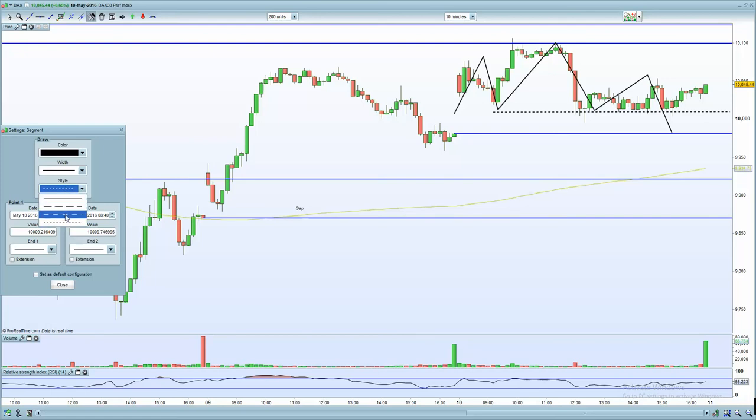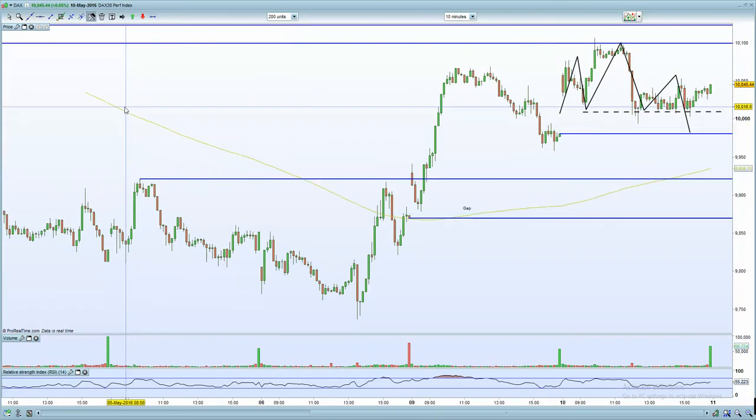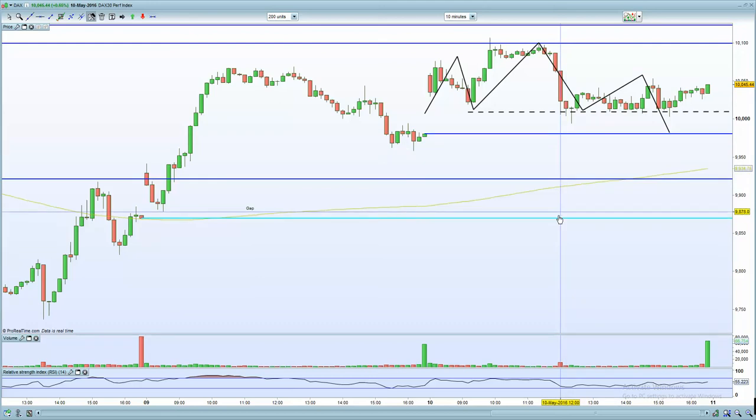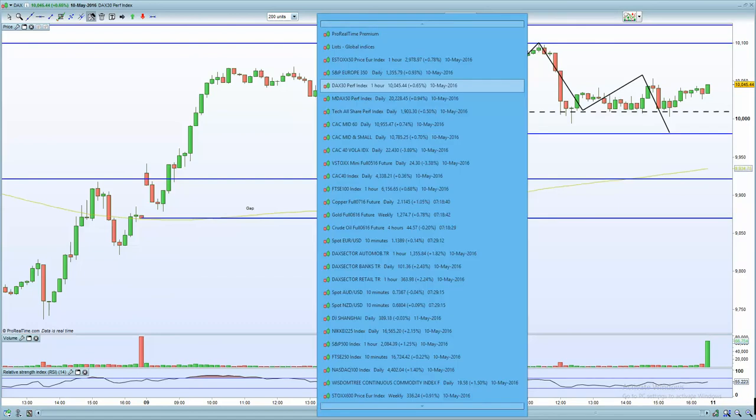The EUR/USD is certainly holding support, and that is a zone to watch. The unfilled gap below is at 9,980, and there is another unfilled gap right below at 9,870. So those two zones certainly come into play for the German DAX — watch out below, given the weak economic data.